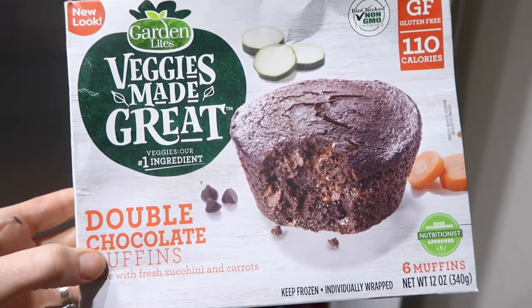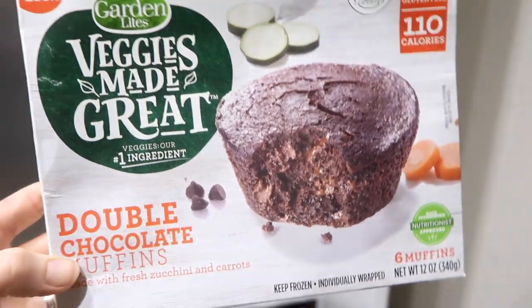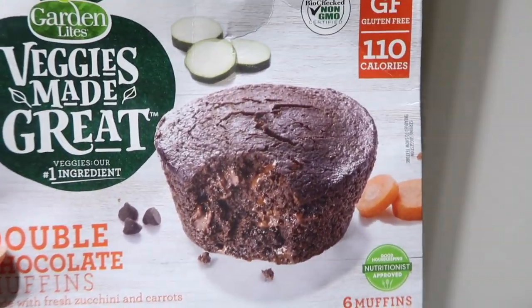Another thing that I love to give her that also has some hidden veggies in it are these Veggies Made Great muffins. You can buy them in the freezer section. I get the double chocolate muffins, and they're made with fresh zucchini and carrots. She absolutely loves those. If I don't have some of my homemade muffins made, I'll sometimes give her those, or I'll give them to her as a little dessert at the end of the day because it's chocolate and she loves it — but there's really veggies in it.